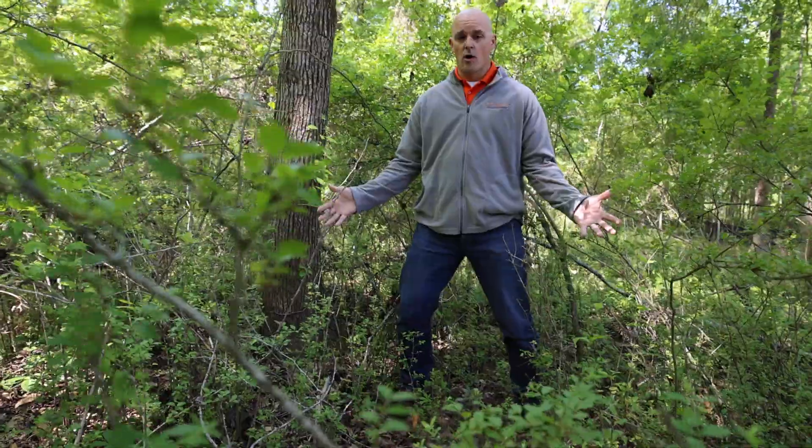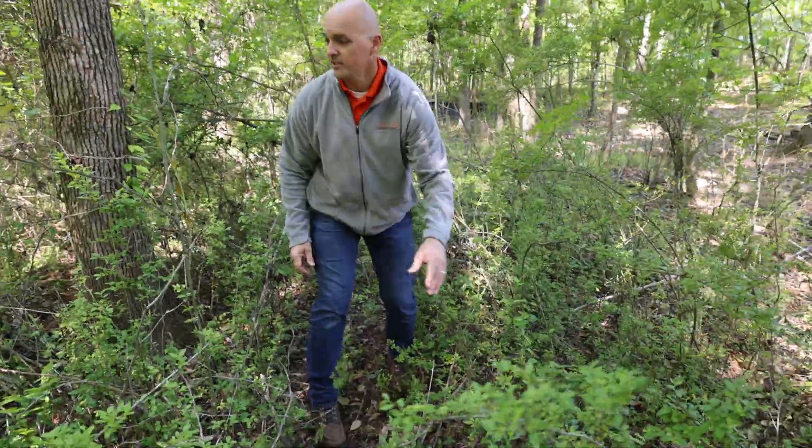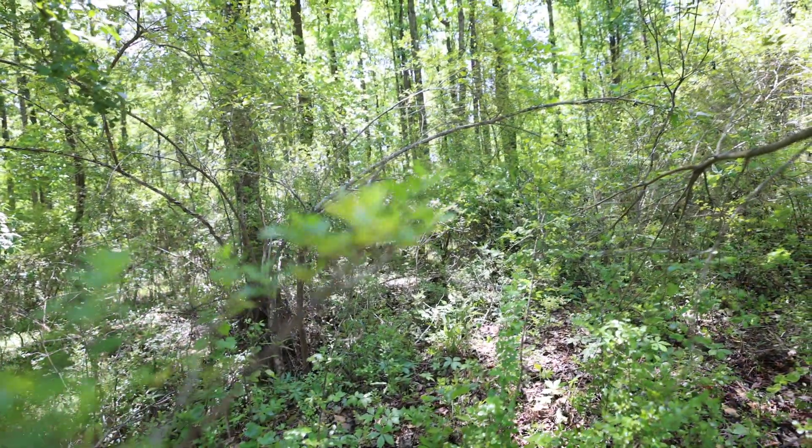Almost all privet. Here's a big one. All of this is privet — this is privet, this is privet, this is privet. It takes over these bottomland areas and completely crowds out native vegetation.